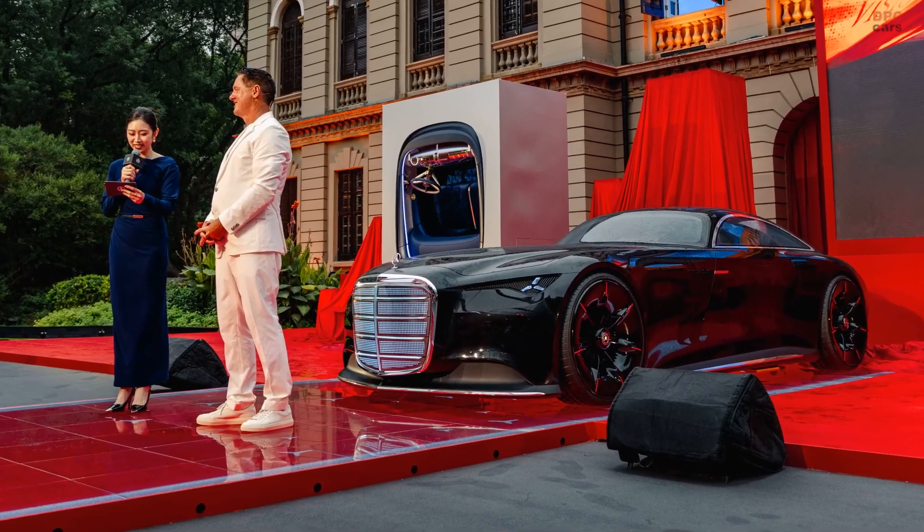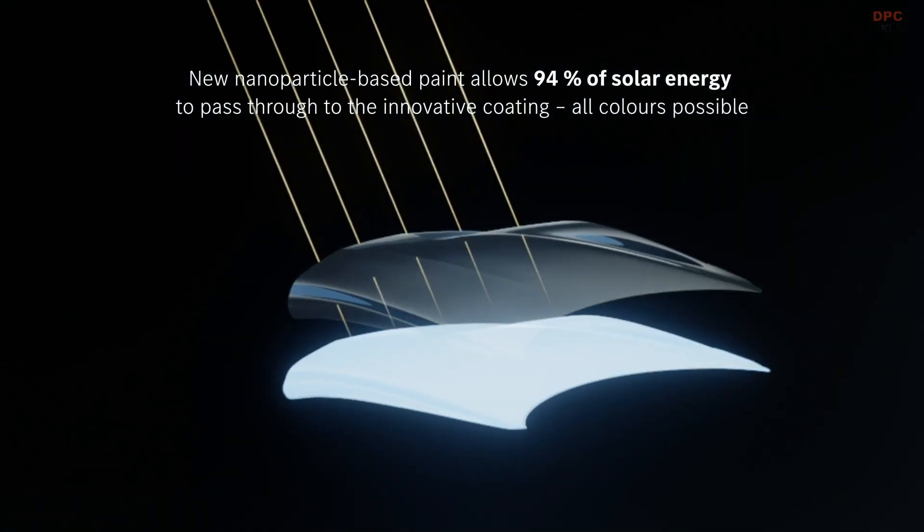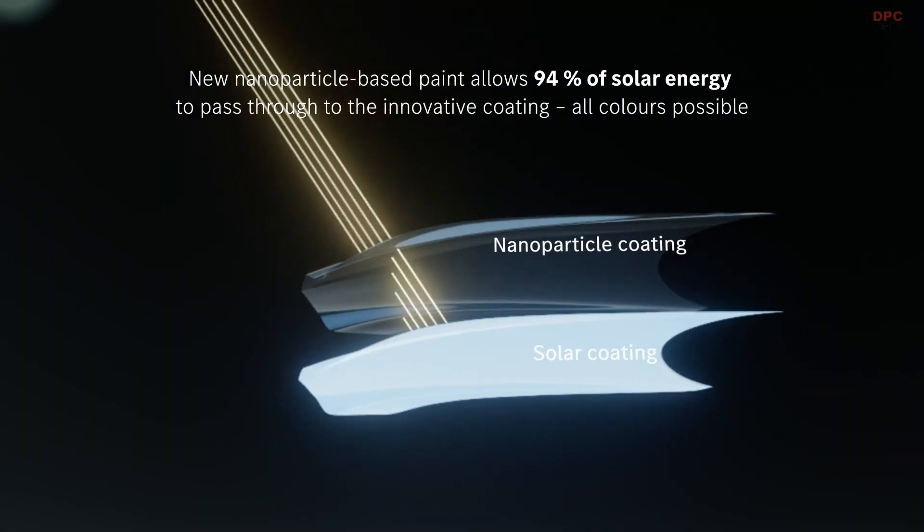Under the skin, the Vision Iconic is fully electric and steer-by-wire. The wild detail is the solar paint.